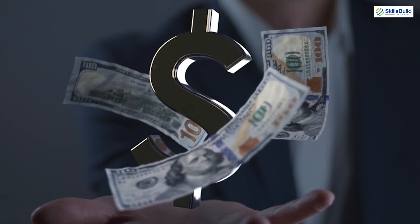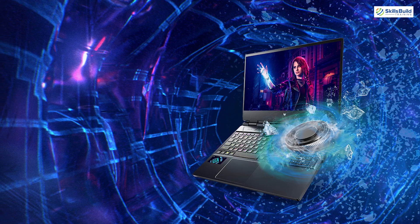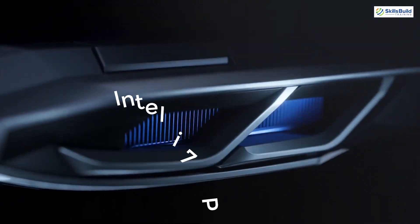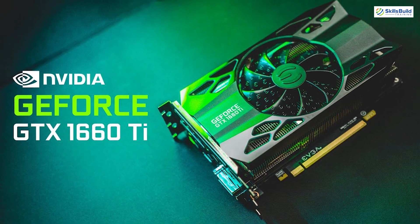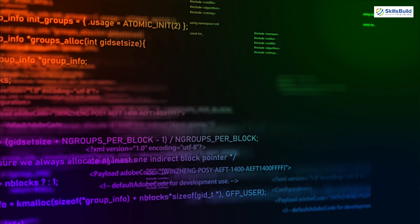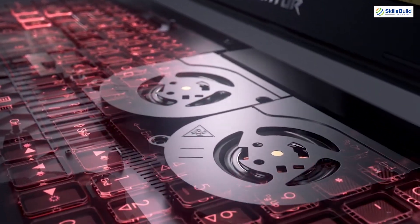For those on a tighter budget, the Acer Predator Helios 300 offers an excellent balance of performance and affordability. With an Intel i7 processor, 16 GB of RAM, and an NVIDIA GTX 1660 Ti GPU, it's capable of handling most hacking tasks efficiently. Its solid build and cooling system ensure reliability during intensive operations.